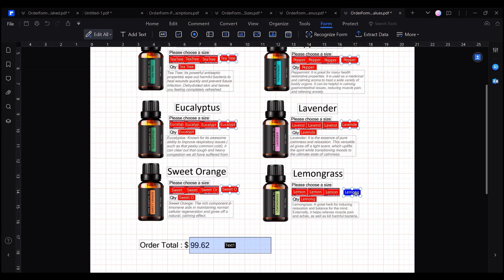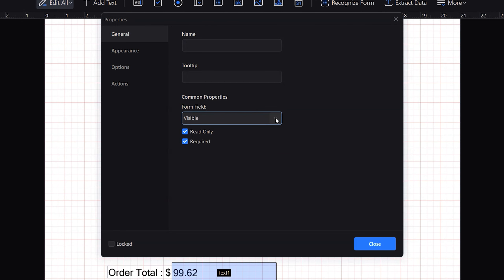Now that we have an automatic field that calculates the value of the products the customer has selected, the individual subtotal fields will only distract our customers. Fortunately, we can solve this by hiding them, and to avoid users accidentally modifying these subtotal values, we can check the Read Only option. Now this catalogue is much more dynamic.